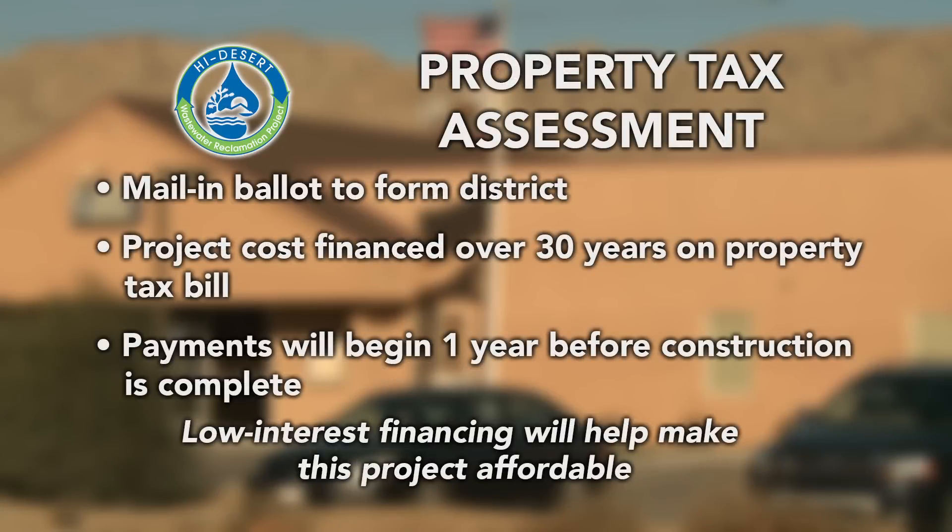This property tax assessment will be made possible by a mail-in ballot to approve an assessment district. Once approved, this will allow property owners to finance project costs over a 30-year period with low interest rates.